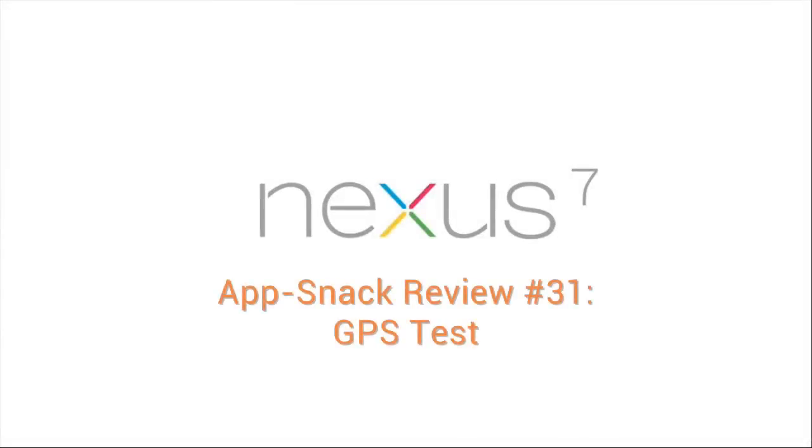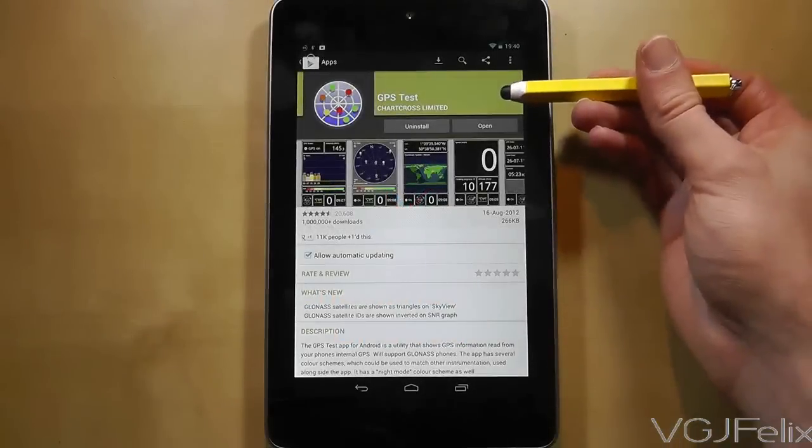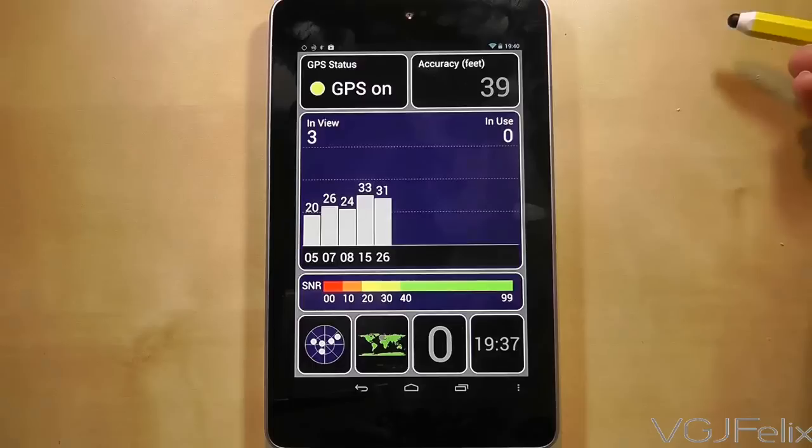GPS Test provides a simple yet thorough diagnostic tool for your mobile Android device. Depending on your device, within 5-10 seconds GPS Test will pinpoint your position and display very clear and digestible packets of information to you.